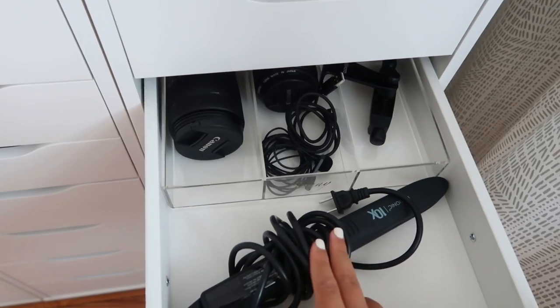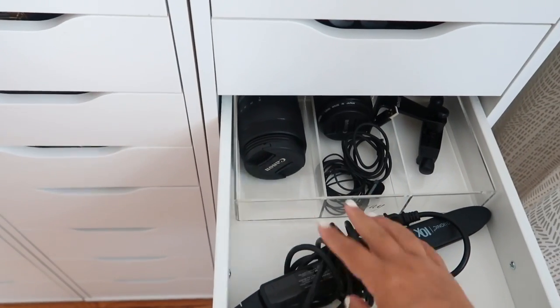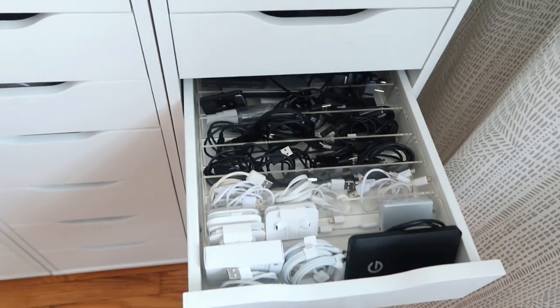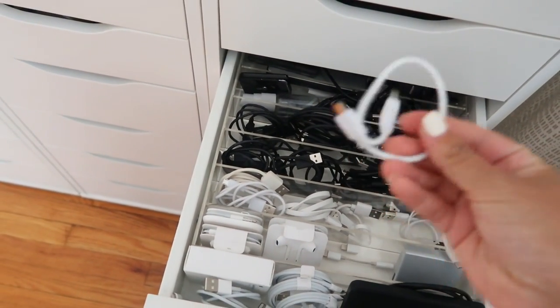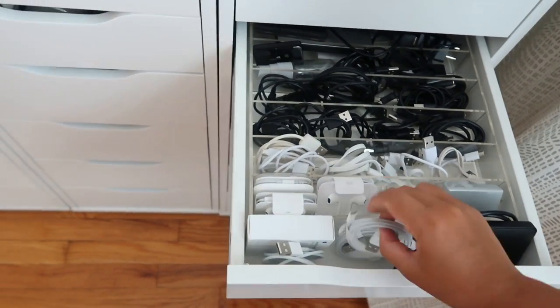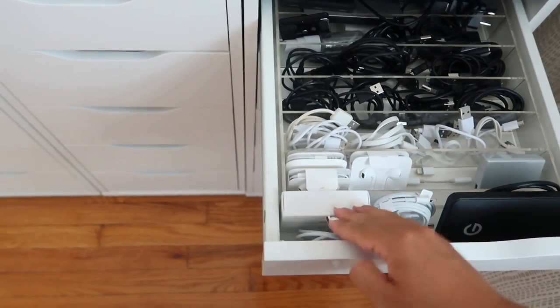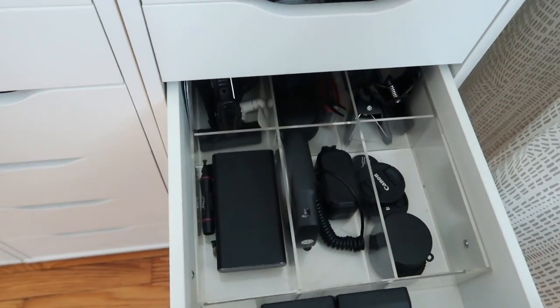This next drawer is quite random - it has my flat iron, the Bio Ionic 10X, which I just love. I keep it here for quick easy access; all my other hot tools are in another closet. Also a microphone, some extra lenses, and random tech accessories. The next drawer is also tech accessories - all of my cables. I find it so funny how many random micro USBs I have - they just always come with random gadgets and appliances and I keep them all.